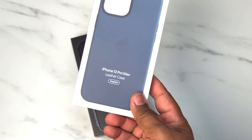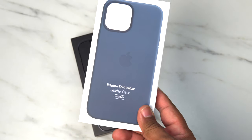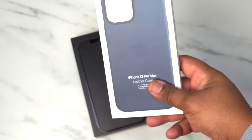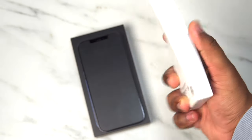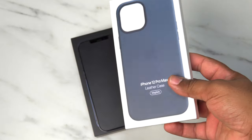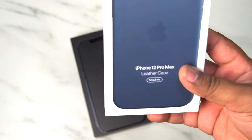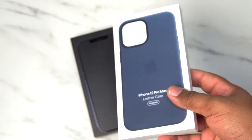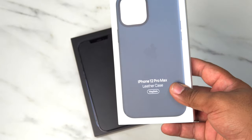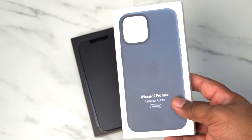As you guys can see, we have the Apple leather case for the iPhone 12 Pro Max with MagSafe included. Like I said, this thing is not a cheap case — it retails for $59. Now, I do get a discount through the Apple store, so I did not pay $59 for mine. But here's the honest to God truth: in my opinion, I don't think it's worth the asking price.